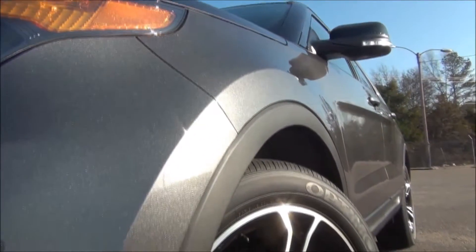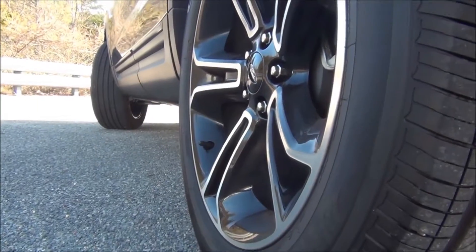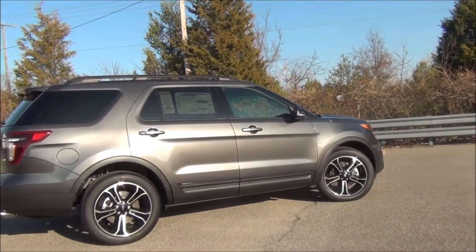The Sport offers exclusive wheels and more aggressive suspension, among other things. In the middle, the not-too-hot, not-too-cold V6 slides right in at 290 ponies and 24 MPG.